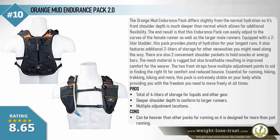Orange Mud Endurance Pack 2.0. The Orange Mud Endurance Pack differs slightly from a normal hydration vest — its front shoulder depth is much deeper than normal, allowing additional flexibility. The end result is that this endurance pack can easily adjust to the curves of female runners as well as larger male runners. Equipped with a two-liter bladder, this pack provides plenty of hydration for your longest runs, plus additional two liters of storage for other necessities. Two convenient shoulder pockets hold snacks or energy bars. The mesh material is rugged yet breathable for improved comfort.